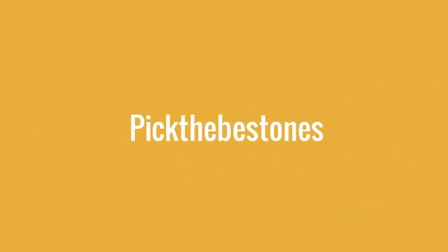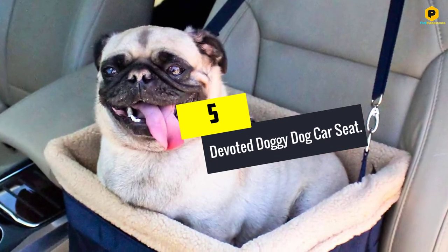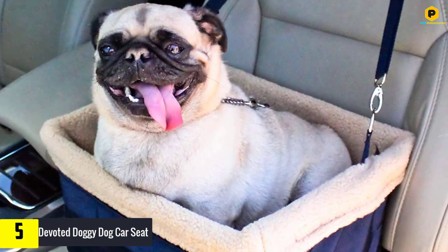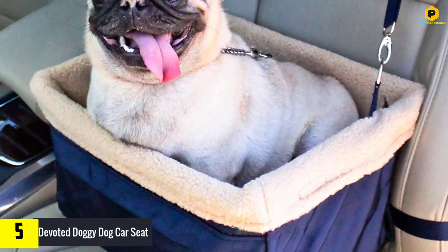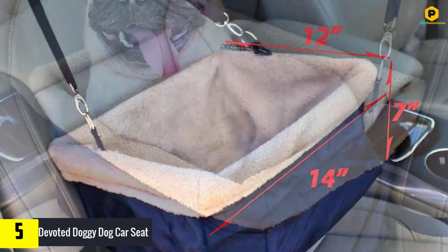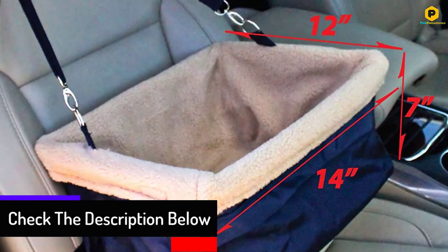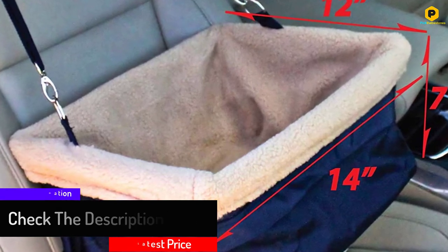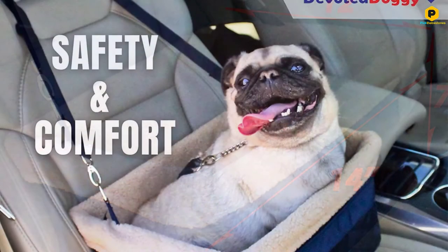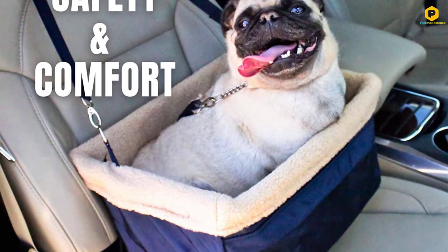Starting at number 5, we have the Devoted Doggy Dog Car Seat. This is a dog car seat with a difference — it is committed to ensuring that your dog is safe and sound everywhere you go. It assures you of a peaceful journey despite how bumpy the road may turn out to be. It is easy to install and comes with an adjustable strap capable of fitting any seat in your car.